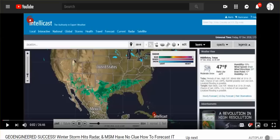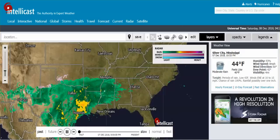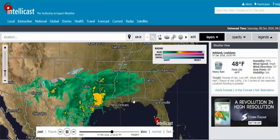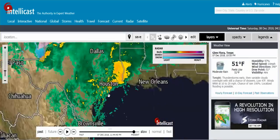Hi everybody, it is December 8, 2018. Our winter storm has a name: Diego. This is what it looked like earlier this afternoon, and this is what it looks like now. It looks like they just squeezed it so that it bunches together — it is so highly manipulated, and I'm going to show you those manipulations.